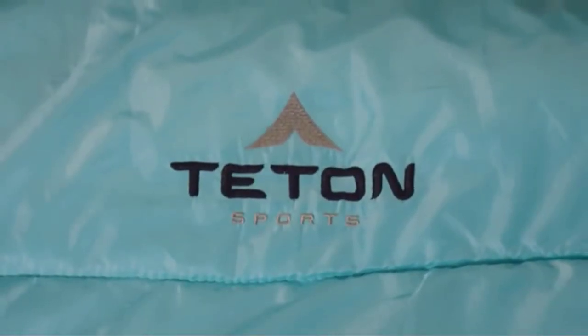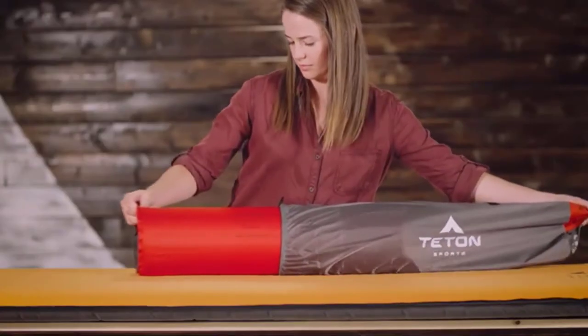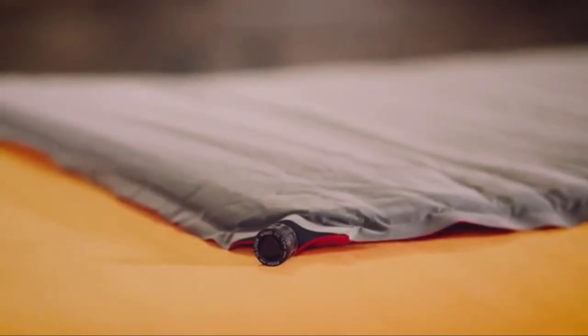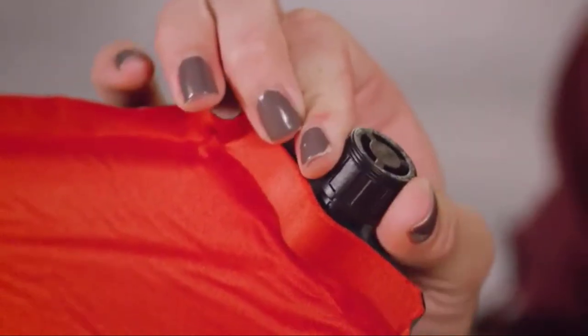Two regular pads fit a double wide sleep system with the Teton Sports Adventurer cots, and two XXL pads fit under the Teton Sports Mammoth Double Wide sleeping bag perfectly. To set up, take the pad out of its storage bag, roll it out, and pull the valves to the open position. Walk away — the pad fills with air in a matter of minutes. Once the pad is full, you can either give it a couple puffs of air to make it firmer, or let some air out if that's too firm.